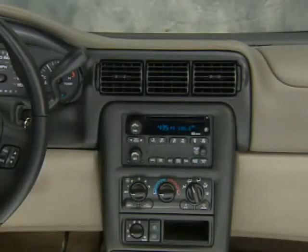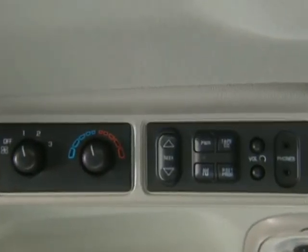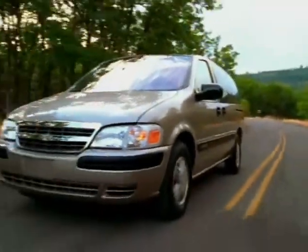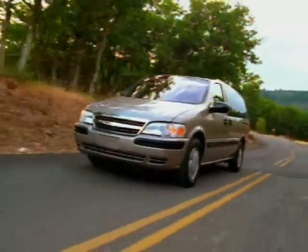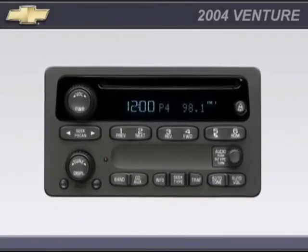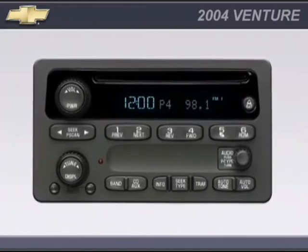Rear audio controls allow front and rear passengers to listen to separate music sources with separate levels. They are standard on Venture LT and available on LS models with the available security package. The radio data system, or RDS, is an advanced technology that allows you to find stations by music type or program type.